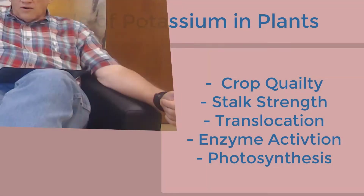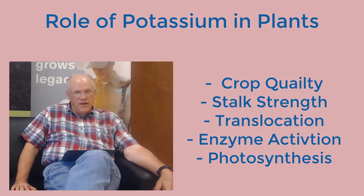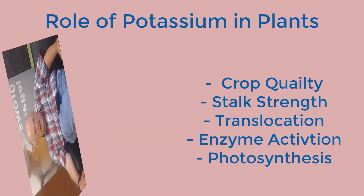Not only is it important to monitor potash and to recognize its importance in crop quality, yield quality, and stock strength, but to utilize it in a way that's most beneficial to our yield expectations. One of the things I find fascinating when we go out in the field is actually seeing the correlation between disease incidence and potash availability in the plant.